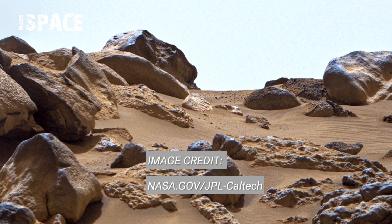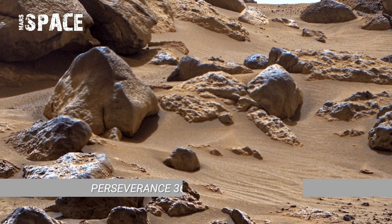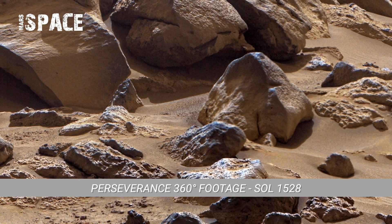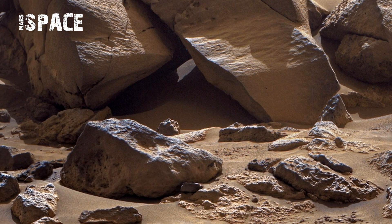NASA's Mars rover Perseverance captured this 360 video footage of the Mars surface on Sol 1528. In this 360 footage, the horizon looks wide, lonely and empty. The terrain stretches far into the distance, with no trees, buildings or movement — only endless red soil and rocky hills.